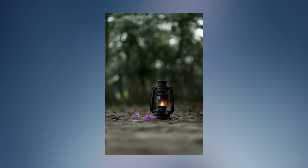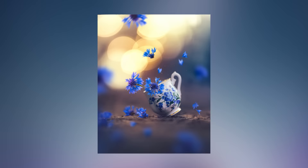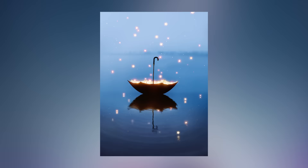You might think shooting still life is easy, as the subjects don't move and you have full control over it. But it could actually be difficult to come up with a great idea, find the perfect light, or create a connection between your subject and your concept. Especially if you want to try something out of the box, it could be hard to turn your imagination into reality.